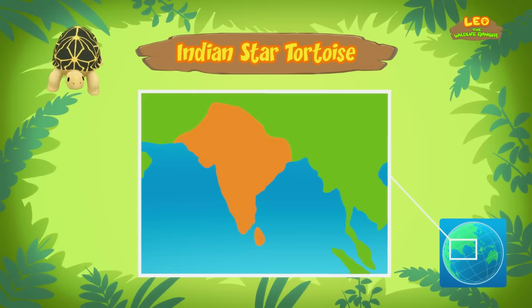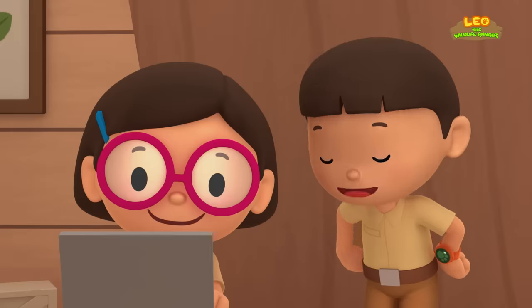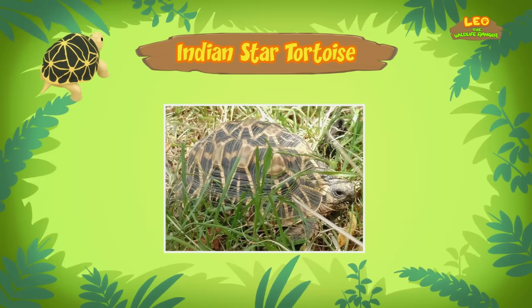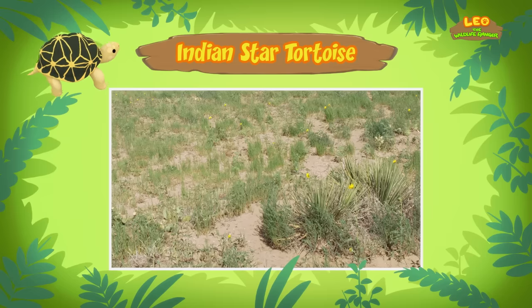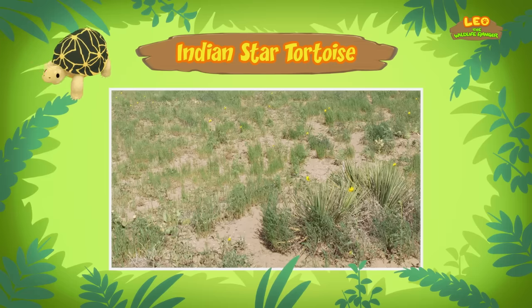As you have noticed, the Indian Star Tortoise has star-like markings on its round shell! They look amazing! But what are those markings for? With the star-like markings on its shell, this tortoise can hide very well among grasses or plants. Their hard shells help to protect them, but they are still preyed upon by large birds and reptiles such as snakes. So Indian Star Tortoises have to hide themselves well from these sharp predators.